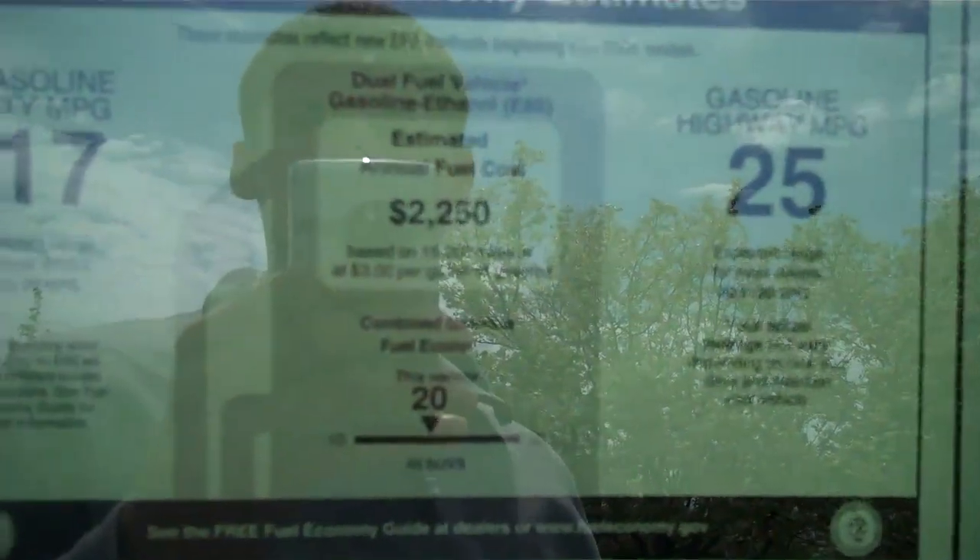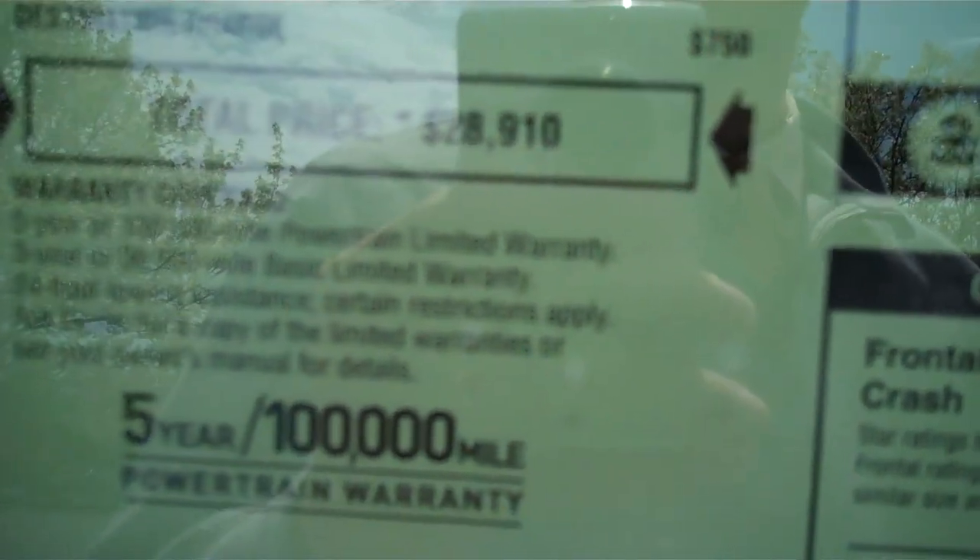17 miles per gallon in the city, 25 on the highway — not too bad. Total price of this one is $28,910. Also comes with a five year, 100,000 mile powertrain warranty.